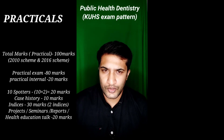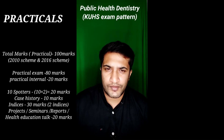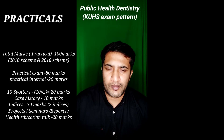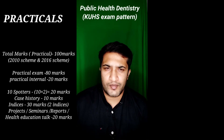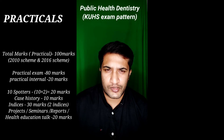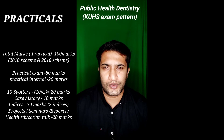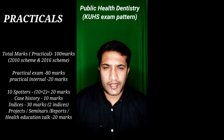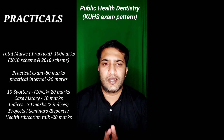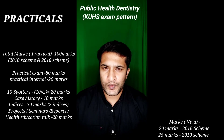Overall, 20 marks for spotters, 10 for case history, and 30 for indices brings the total to 60 marks. An additional 20 marks will be given for your seminars, projects, or a health education talk. Some external examiners may ask you to deliver a health education talk during the viva; others may not — it depends on the examiner. Altogether, the practical exam is for 80 marks, and there is a separate viva for 20 marks.